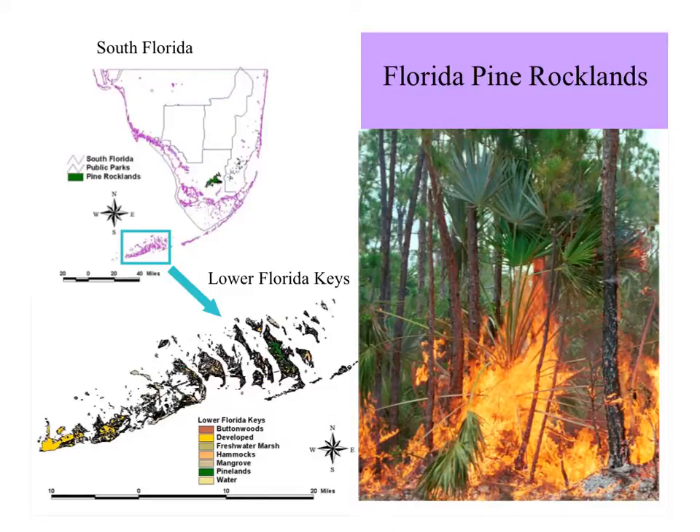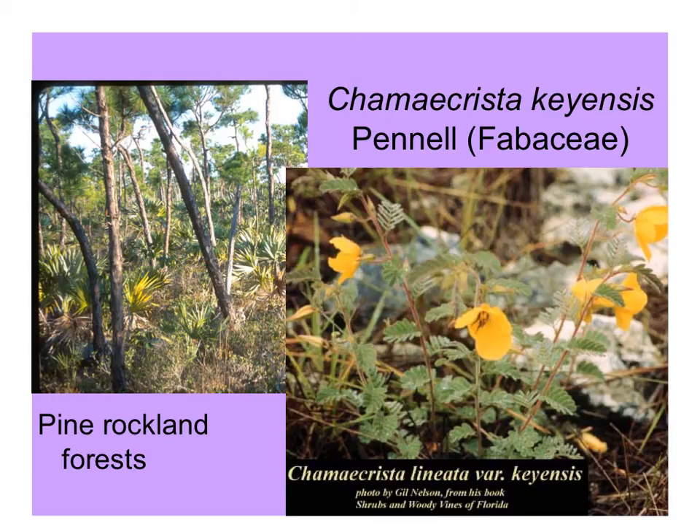In the pine rocklands of the lower Florida Keys, shown here in this box, pine rocklands occur on some of the larger islands that have a freshwater lens below the island. Just as here in South Florida, the pine rocklands there are a fire-dependent habitat. Chamaecrista lineata variety keyensis, or the big pine partridge pea, is a very pretty member of the understory flora in these pine rockland forests.